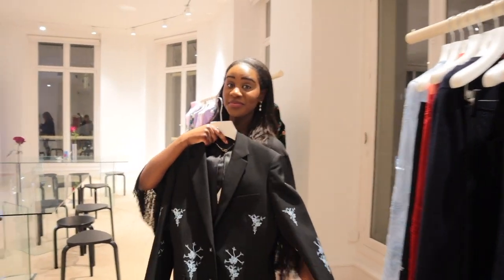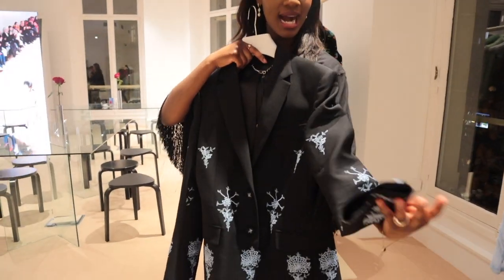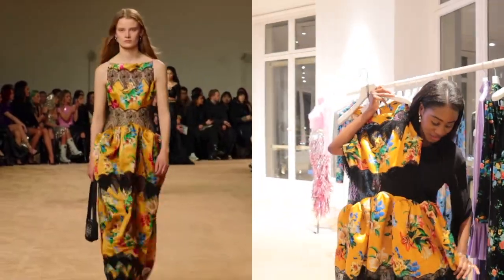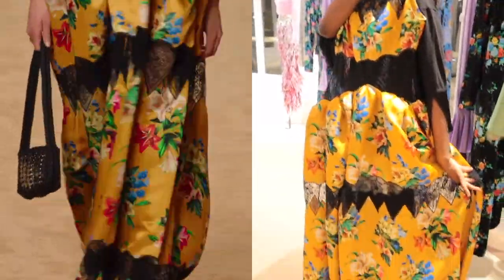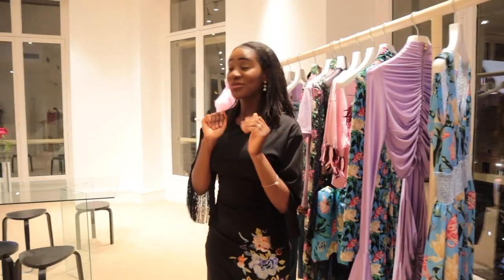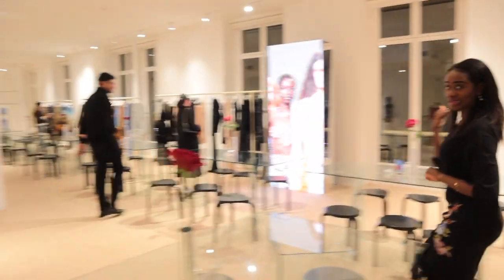Here we have this beautiful blazer — absolutely amazing with the embroidery. More craftsmanship here with the lace being attached to the fabrics, which if you know is quite difficult to do. We need to go, so I'm just going to rapidly take you to the other side — let me grab my bag.